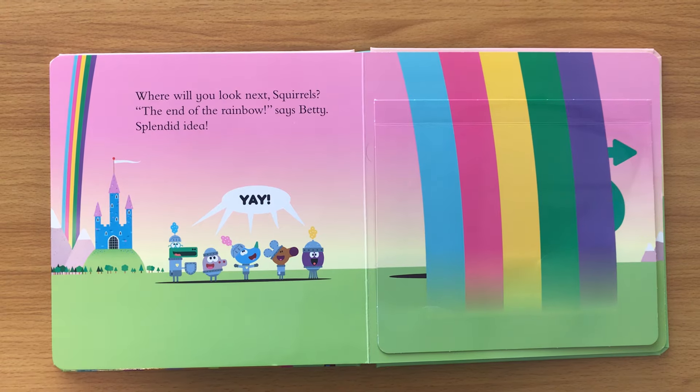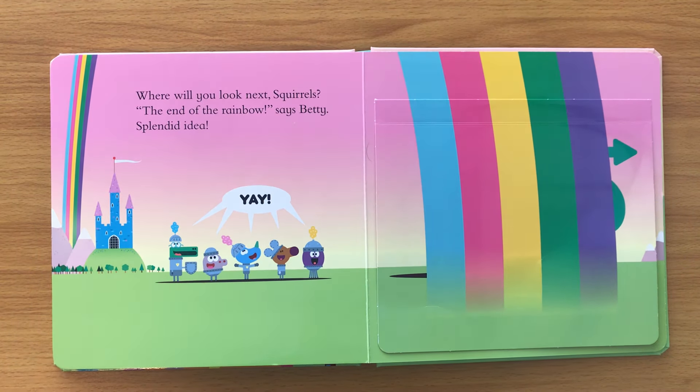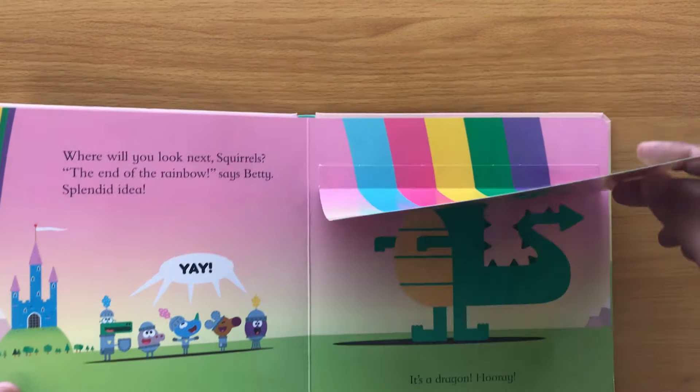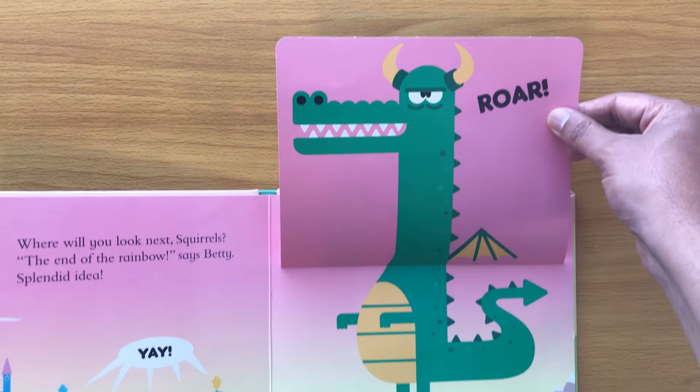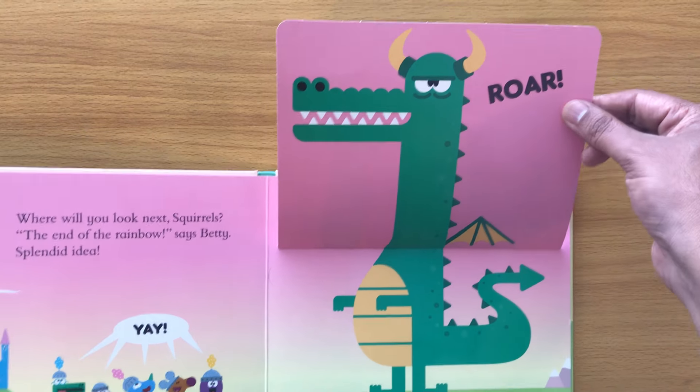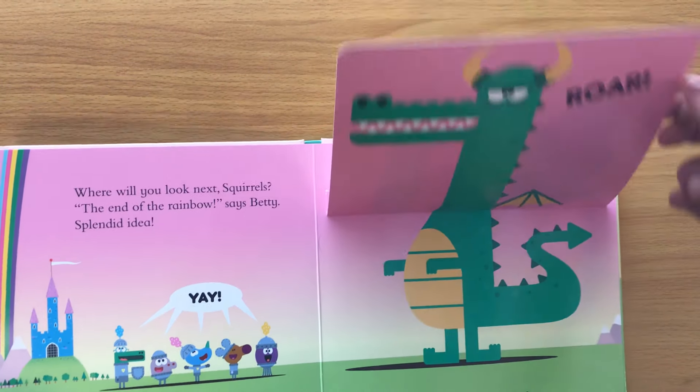'Where will you look next, squirrels?' 'The end of the rainbow!' says Betty. 'Splendid idea — yay, let's have a look!' It's a dragon! Look at that — wow!